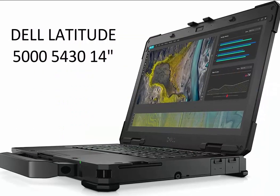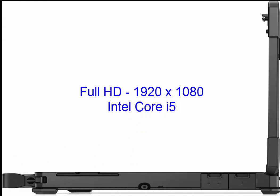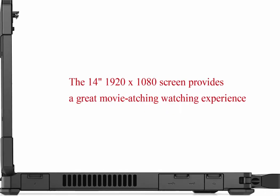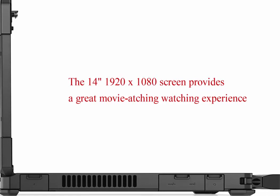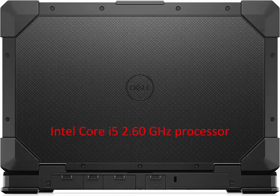Dell Latitude 5000, 14-inch Rugged Notebook, Full HD 1920x1080, Intel Core i5 11th Gen i5-1145G7 Quad-Core 2.60GHz, 16GB RAM, 512GB SSD. The Intel Core i5 2.60GHz processor provides great performance and immersive multimedia with rapid loading of programs. With 16GB of memory, it runs as many programs as you want without losing performance.